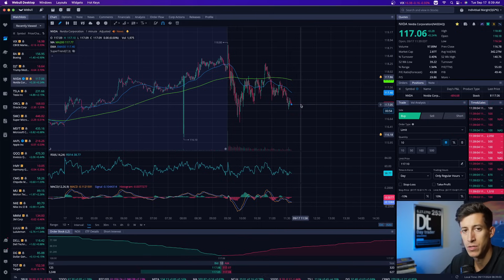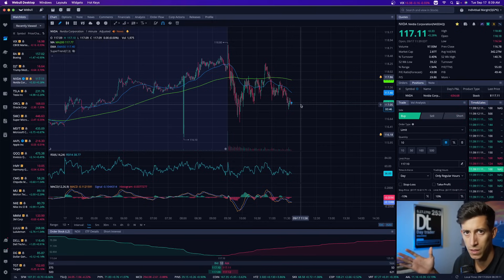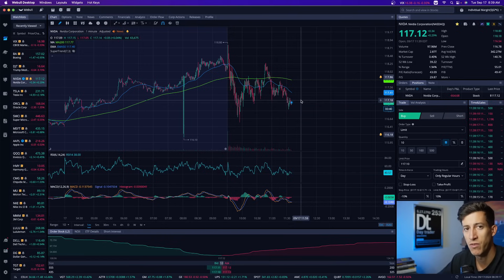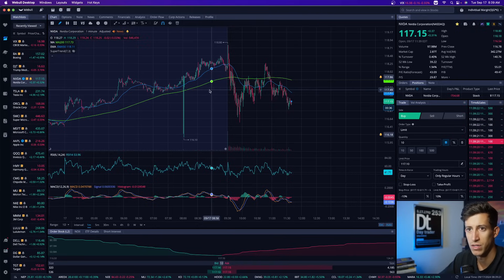I'm not under the PDT rule, and that's one of the biggest things I wanted to highlight. If you are under the PDT rule and you're waiting for the market to react to tomorrow's Fed FOMC rate decision, then please — you might want to save your day trades. Because today it looks like the market is just trading sideways.